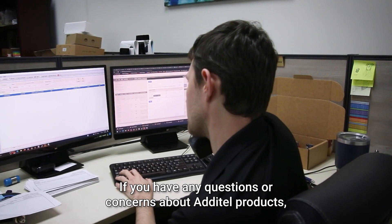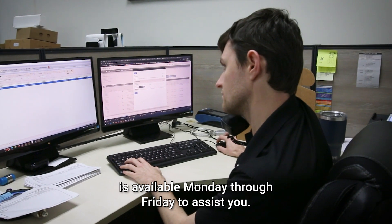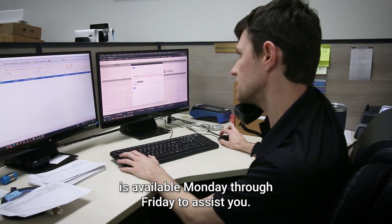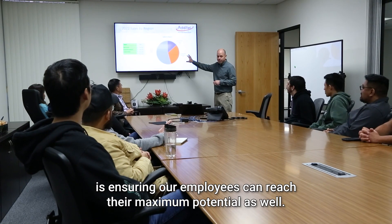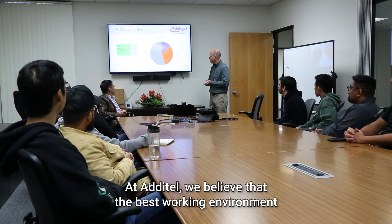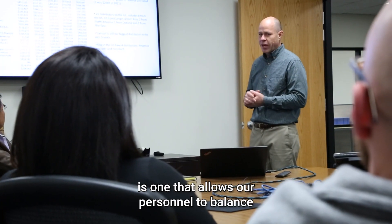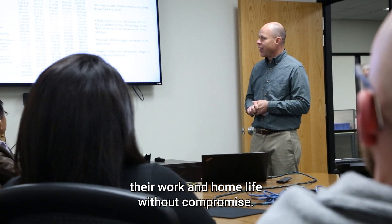If you have any questions or concerns about Atatel products, a live representative from our service department is available Monday through Friday to assist you. A large part of providing our customers with the best service and support is ensuring our employees can reach their maximum potential as well. At Atatel, we believe that the best working environment is one that allows our personnel to balance their work and home life without compromise.